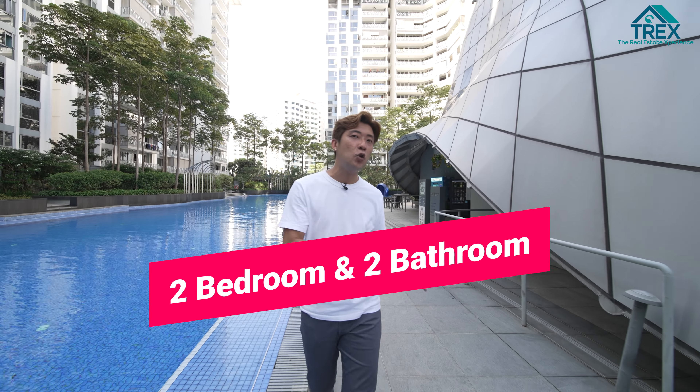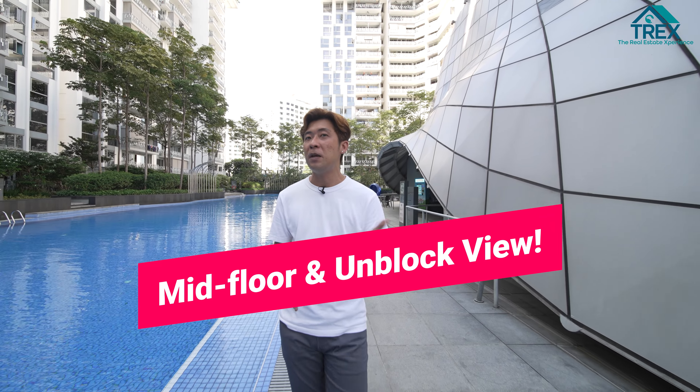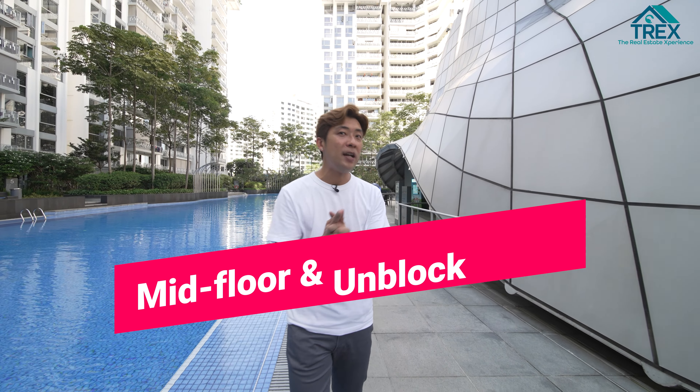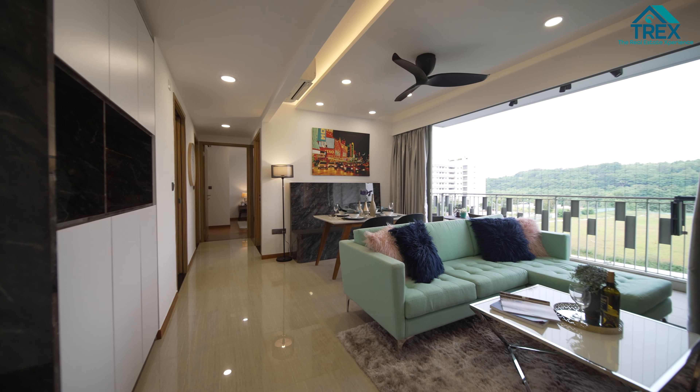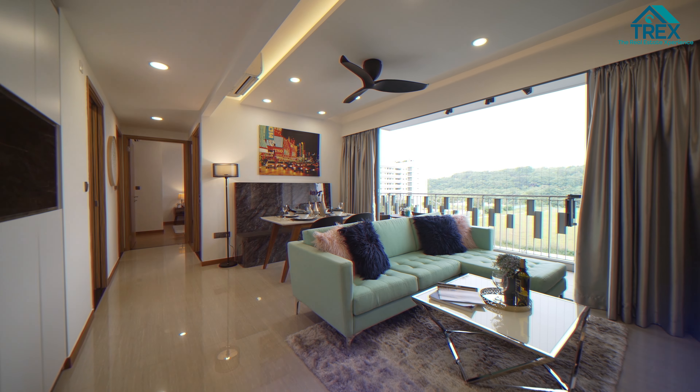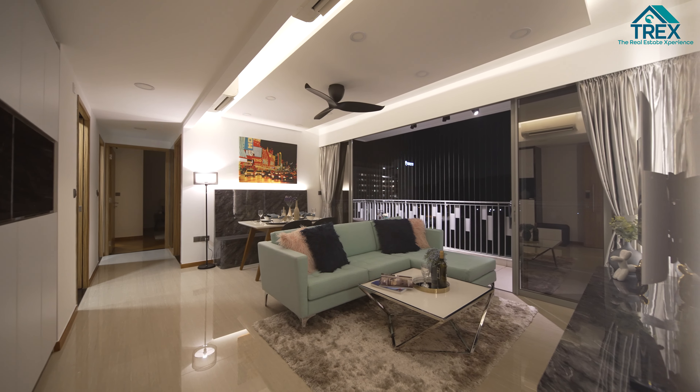Hi everyone, this is Eric from The Real Estate Experience. Right now we are at Full Residences, a development by T.O.P. in the year 2016, located in District 19 right here in Ponggol. Today we have a two-bedroom, two-bathroom unit at 786 square feet, located on the mid-floor with an unblocked view. Let's check out the unit.